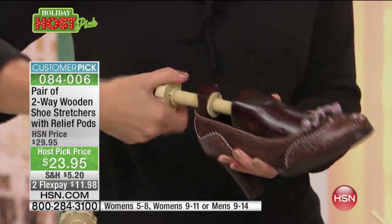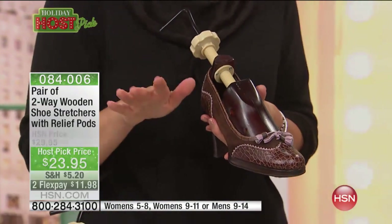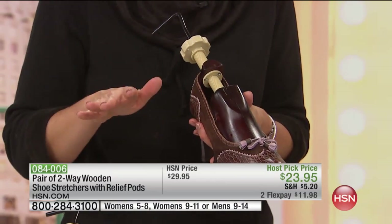Now I'm starting to get a little bit of tension. This is called the stretch zone. What you're going to do is give it a couple really good turns in that stretch zone, and then you're going to let them sit. Let them sit overnight, let them sit for eight hours, let them sit for a day.